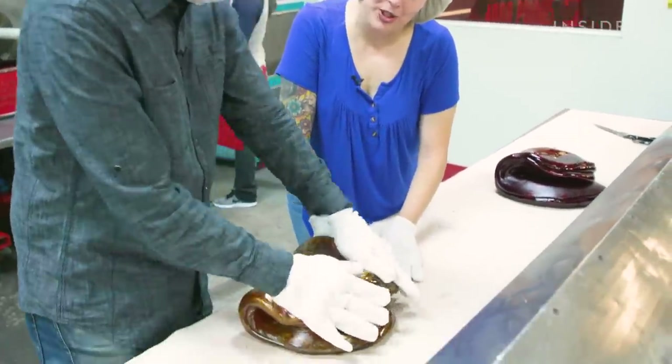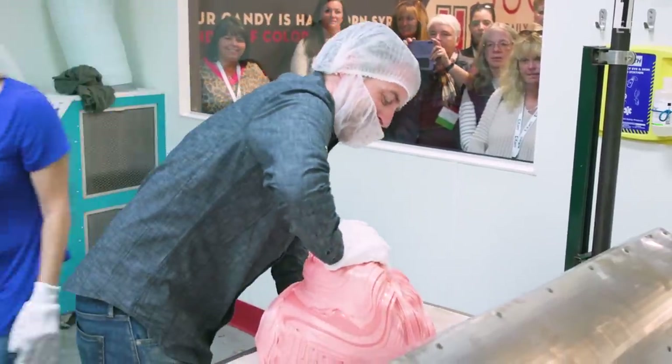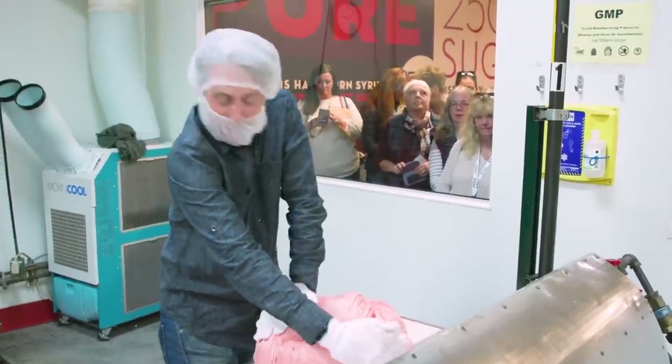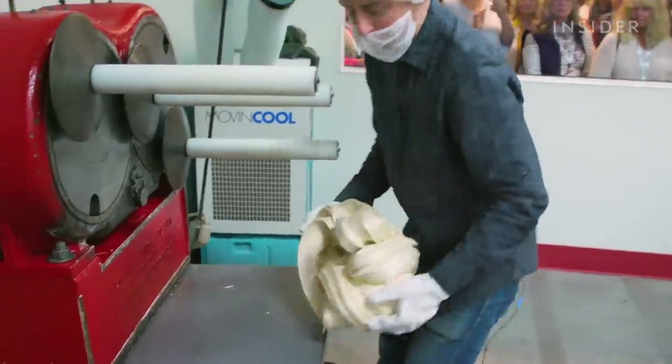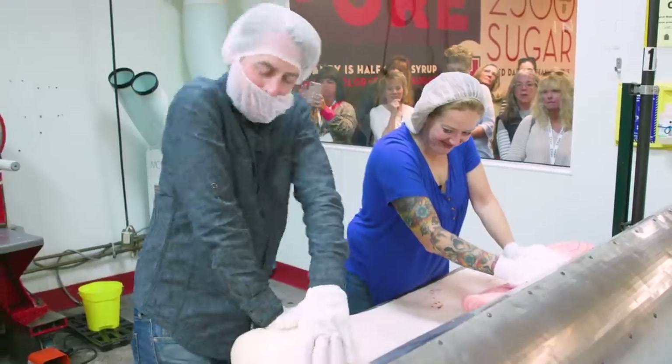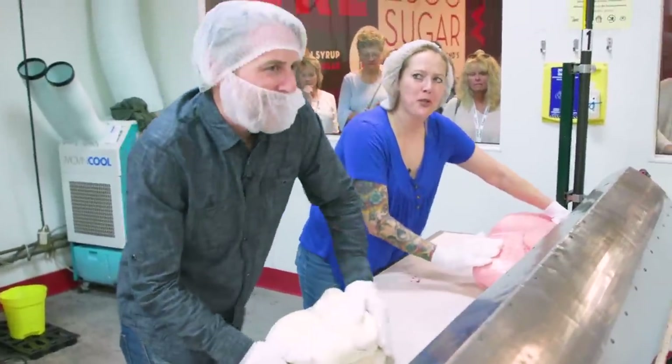Cammy was nice enough to let me jump in and give it a try. And you know what? Candy making is harder than it looks. It's tough work, man, there's no joke. I'd like to see a machine do this. Get my workout today. Yeah, it's the altitude.